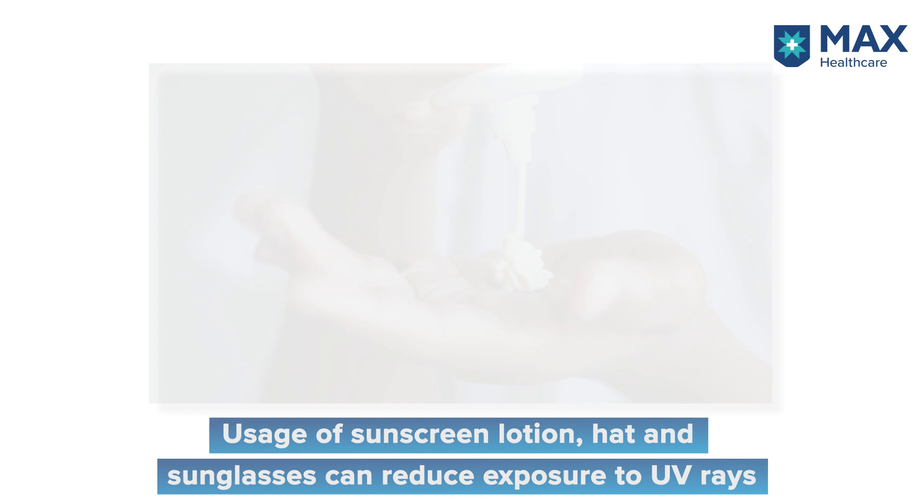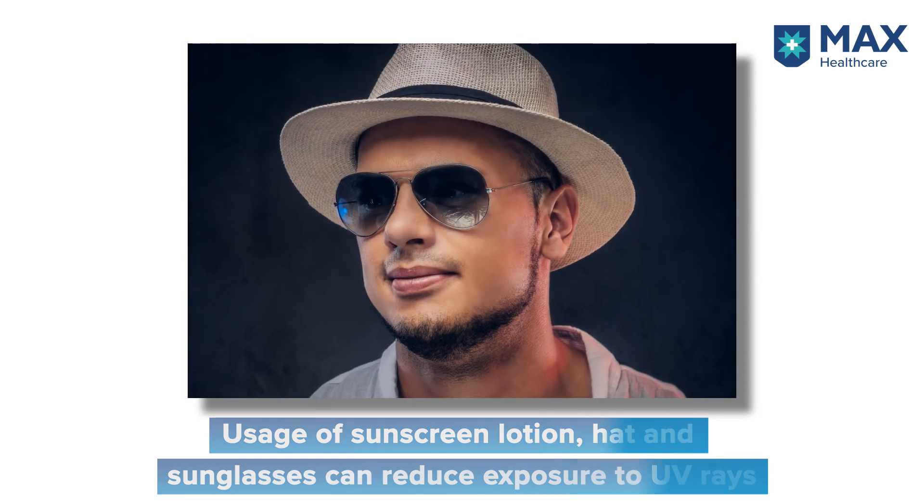Use a hat, use goggles. Also very importantly, ensure that children, who have a higher propensity of sun exposure, are adequately protected. Try and avoid usage of UV lamps and UV beds, and be alert towards your skin lesions.